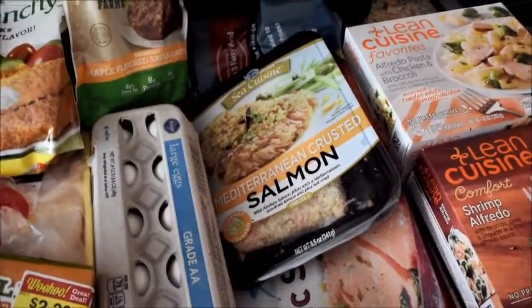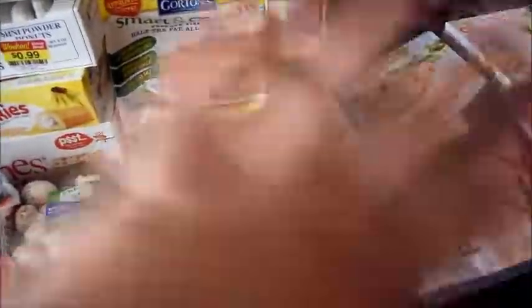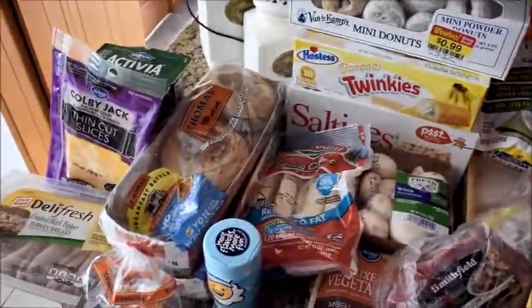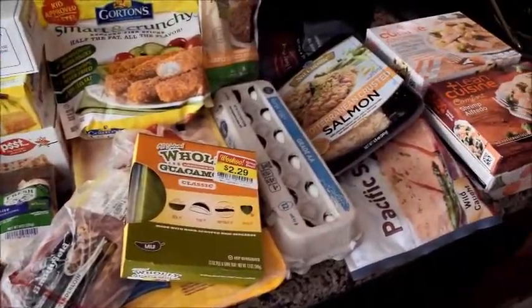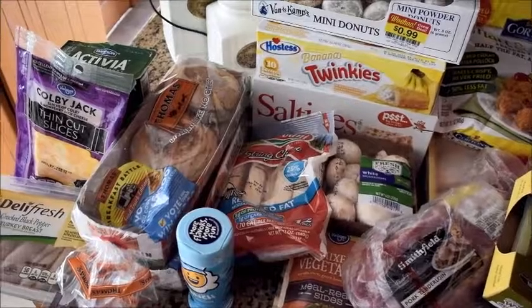The digital coupon I had was five dollars off fifteen dollars worth of seafood — so between the salmon, the Sea Cuisine, and one other item, I got five bucks off, which pretty much made one of them free. I also had a three-dollar off your entire purchase when you spent forty-five dollars or more. That's my whole grocery haul — you don't see a lot of side dishes like rice because I still have all that in my freezer, pantry, or refrigerator.